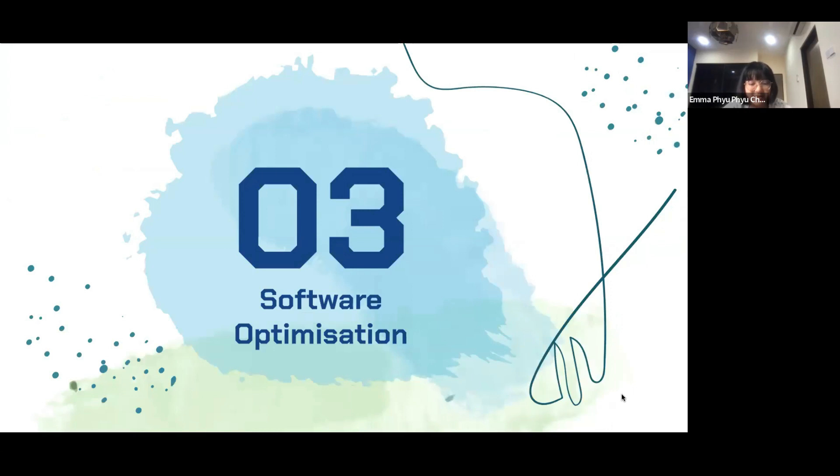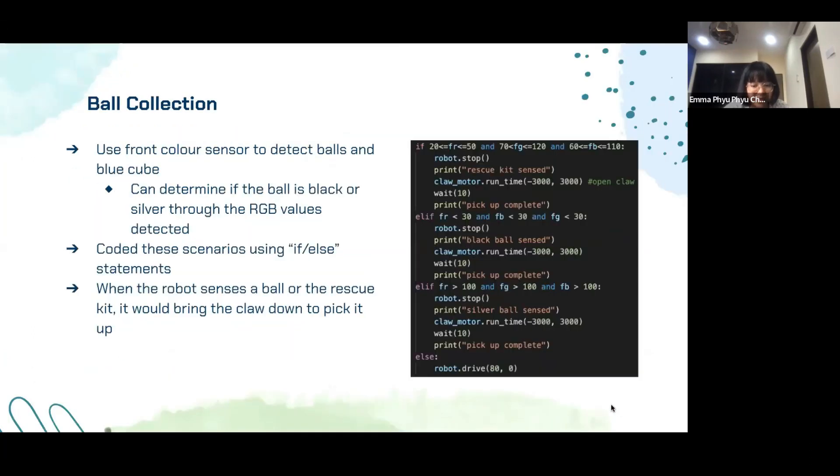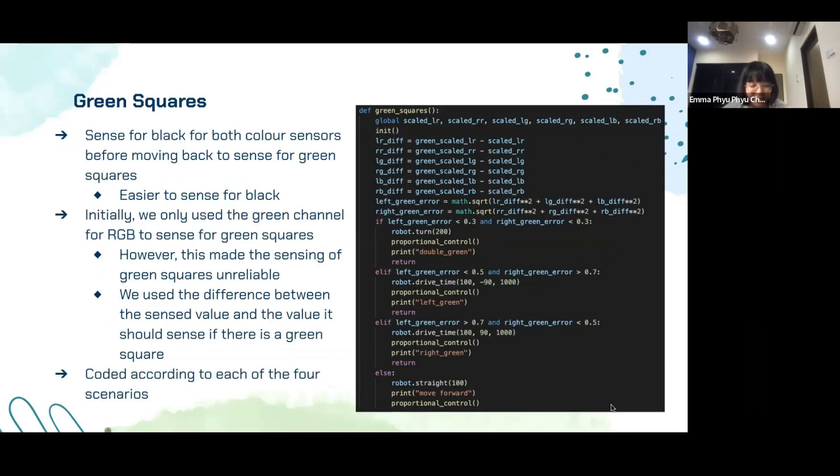Next, I'll be touching on our software development and optimization. For calibration, we used scaled readings of RGB values to ensure similar sensor readings are obtained for both sensors. We calculated the error — the difference between the scaled RGB values — and used it for steering the robot during line tracking. The presence of green squares also meant we had to adjust the conventional line track code. We coded the robot to sense for black on both color sensors before moving back to sense for green squares, as black is easier to sense due to its clear distinction from white. We used all three RGB channels and calculated the difference between sensed and reference values to code which direction the robot should turn, or whether it should move straight, according to four possible scenarios.